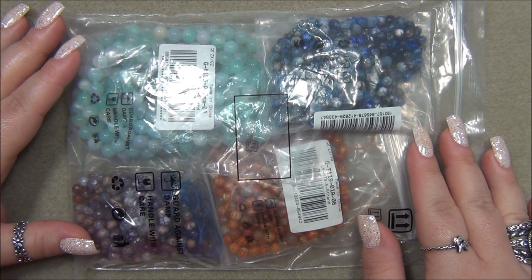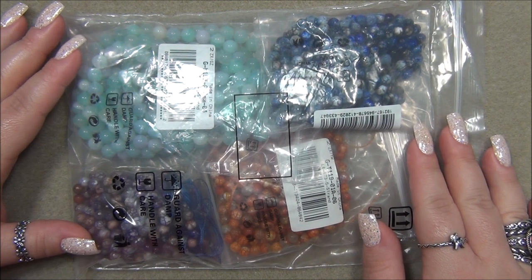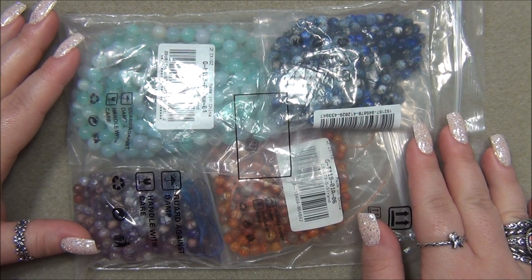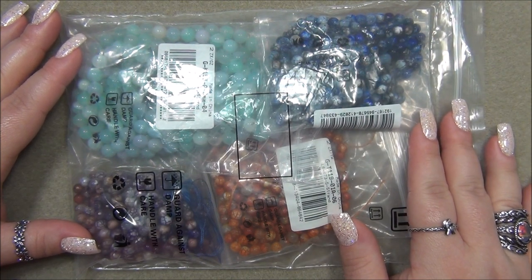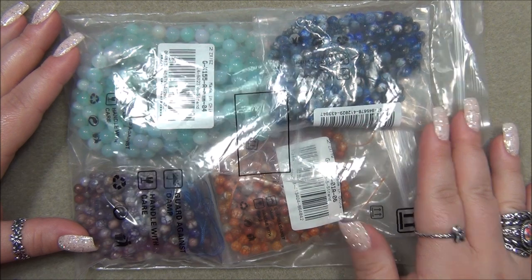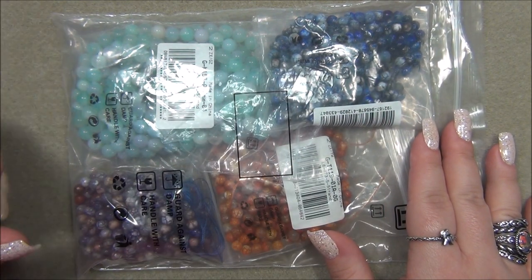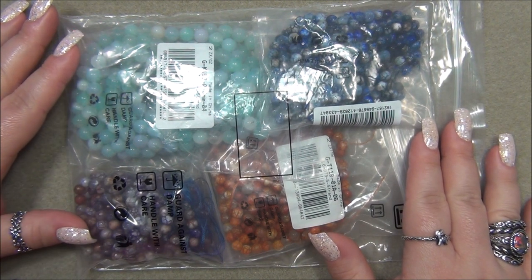BBCraft offers a program where if you're a YouTuber and you have 100 subscribers or more, you can get free supplies from them. I'll put a link to their program down in the description bar so you can sign up. You can get free supplies for making jewelry, or if you're a crafter you can get craft supplies, because they offer so much stuff on their site. All these beads you see here I actually got for free through this program.